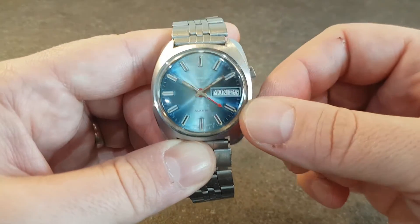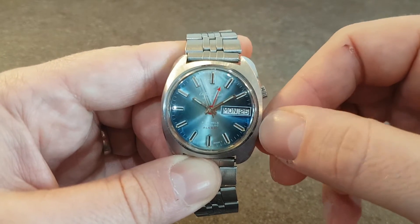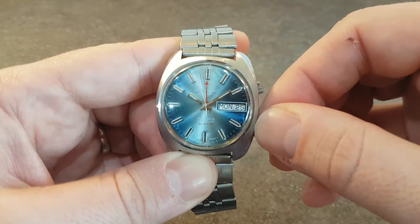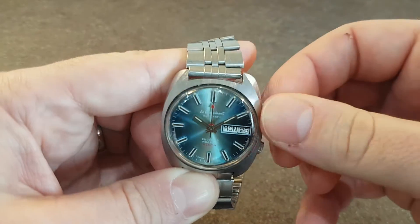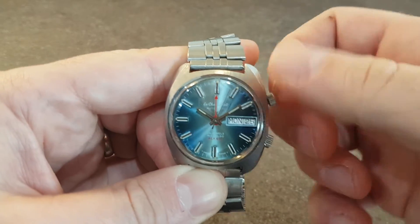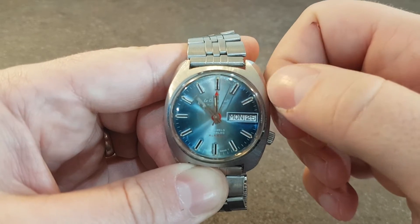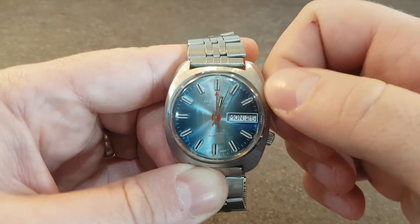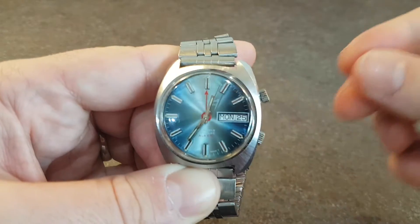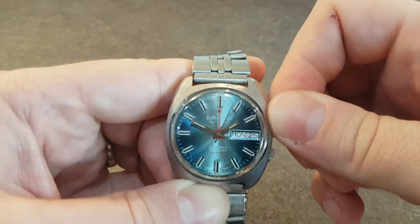The bottom crown — this is the trick — you set to your alarm and then you leave it pulled out. When you want to set the alarm off and to cancel the alarm, just push it back in. So nice that it's all working.